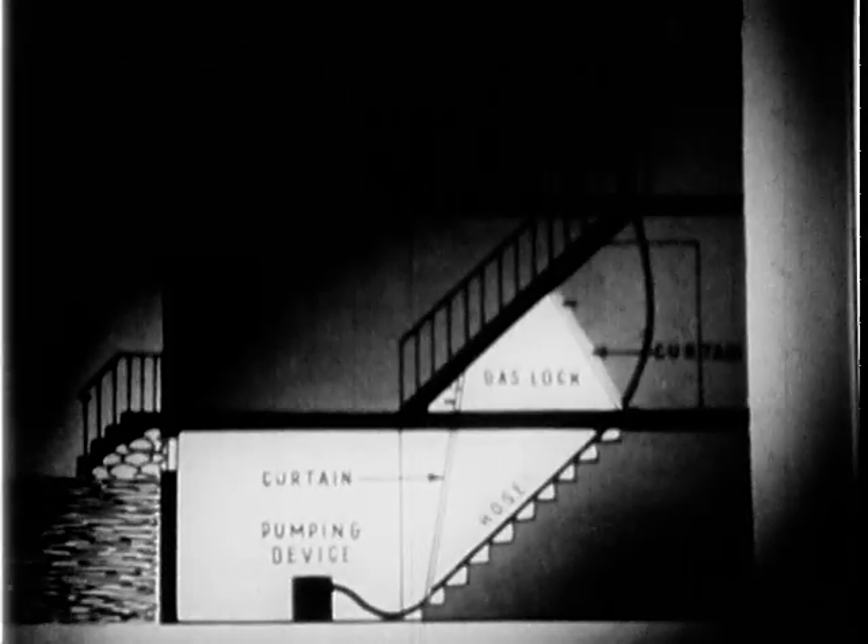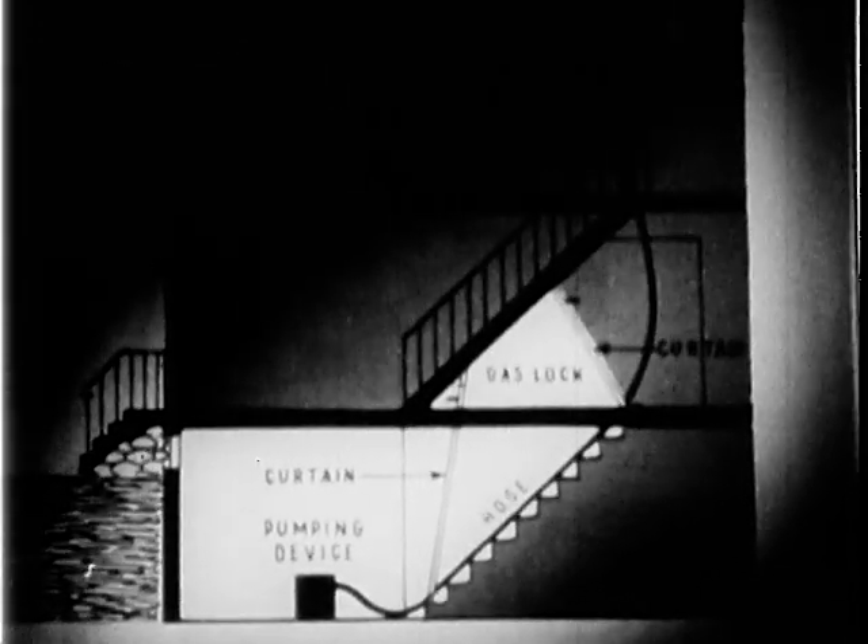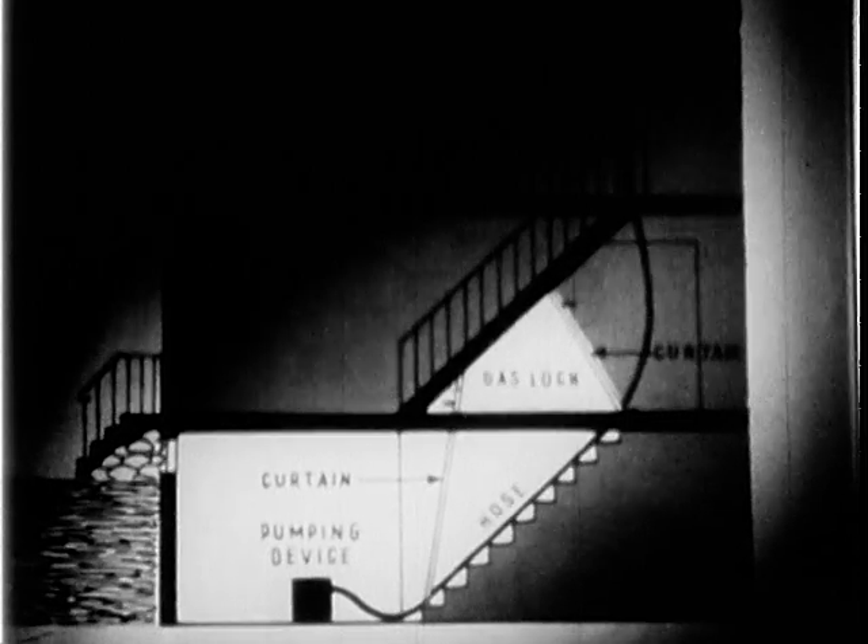The ideal protection for civilians is an airtight gas shelter ventilated by a system which removes gas vapors from the incoming air. Such a shelter can be designed to provide some protection also against the effects of high explosive bombs.